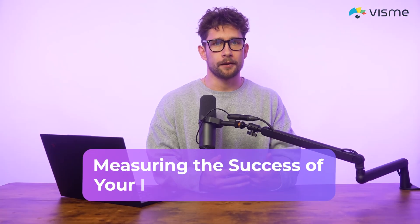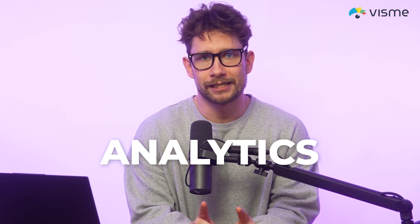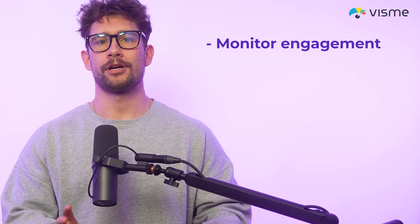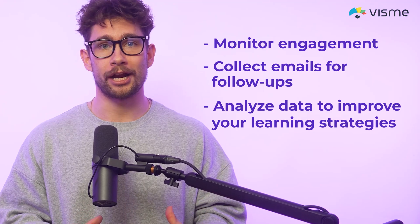When you have your content completed, you're going to want to measure success. Creating interactive content is just the beginning — you need to measure success using analytics. Within the Visme dashboard, you can track important insights such as how often the content gets viewed or how learners interact with your materials. You can also track which sections get the most engagement, and collect feedback through user testing, polls, and surveys to refine your training over time. This integrated analytics feature allows you to monitor engagement, collect emails for follow-ups, and analyze data to improve your learning strategies.